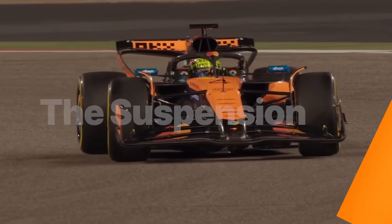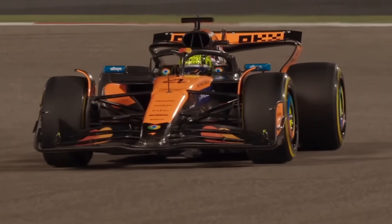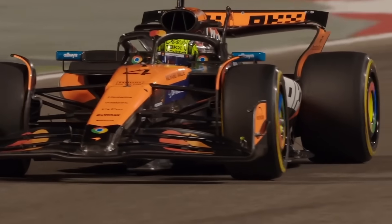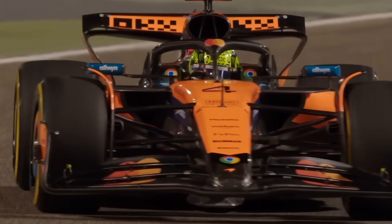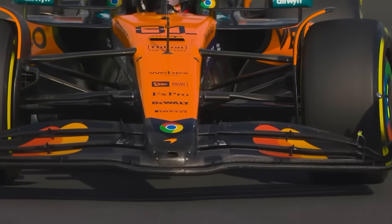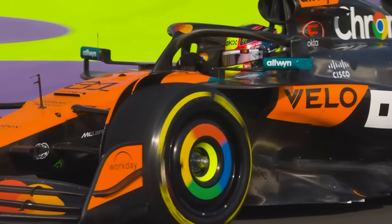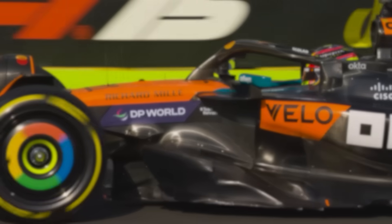Let's get started with McLaren's insane innovations through 2025. We've talked about the McLaren car before — the rear tires and how they're cooled and the advantage they have there. But this is another key component to why the MCL39 is the most dominant car, and it looks like it's going to stay that way with a lot of teams scrambling to copy this for 2026.